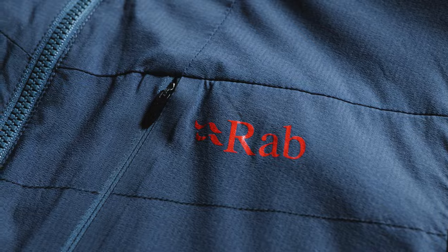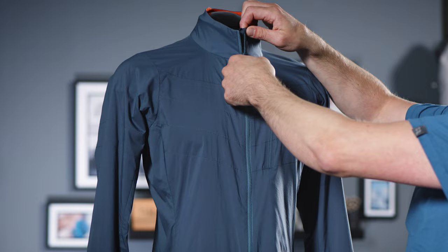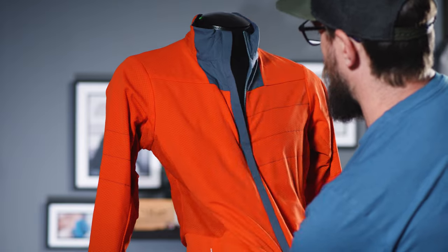The positioning of the two different lining fabrics of the jacket have been refined and body mapped to optimize warmth and wicking performance.